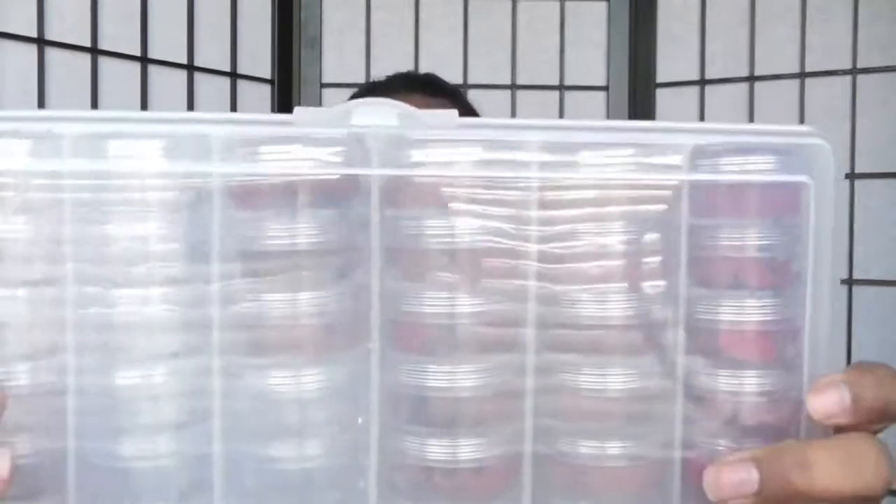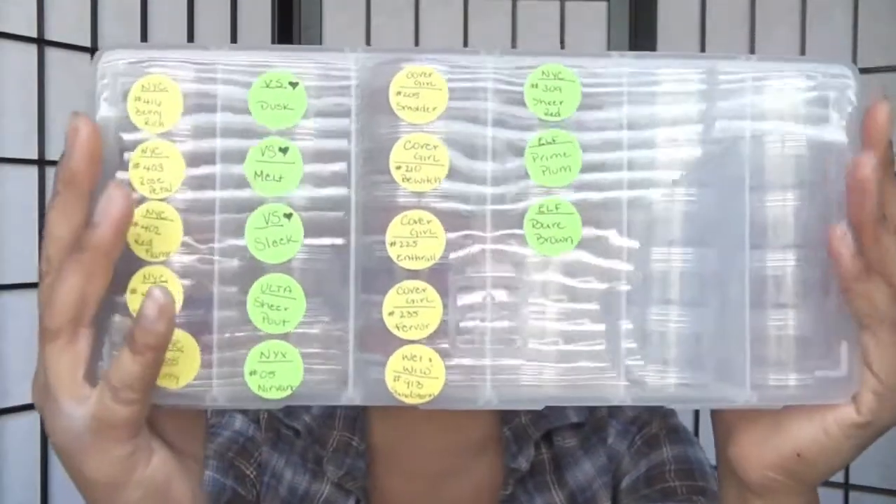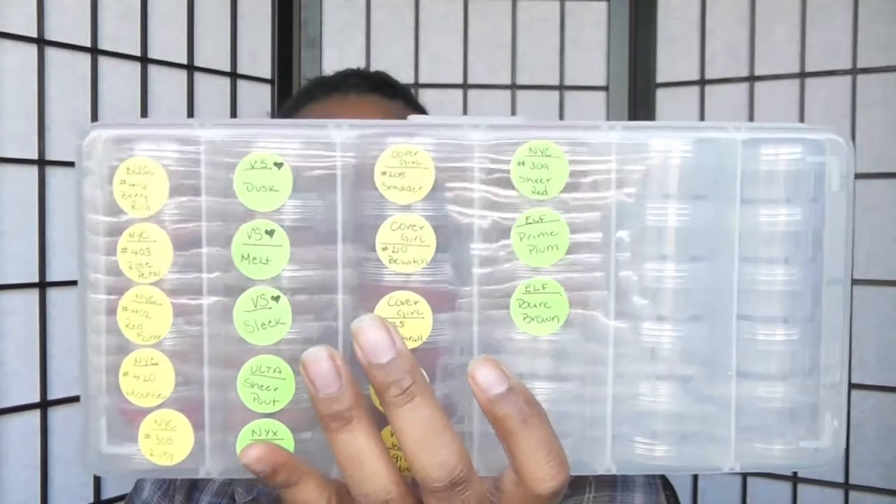That's basically how it sits in here. If you guys need storage ideas, this will be great. You can buy the stickers at Walmart or wherever you get your paper supplies — get color-coded dots, write the names on them, and then get one of these containers, and you could have a nice storage area for your lipsticks.